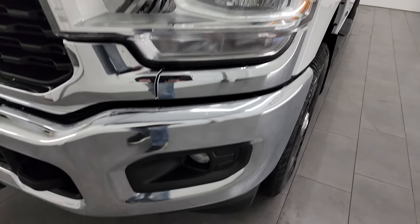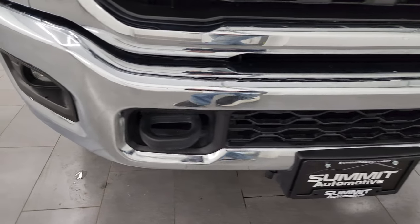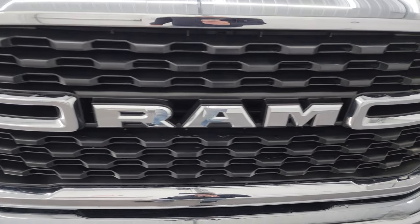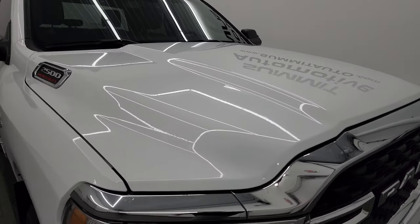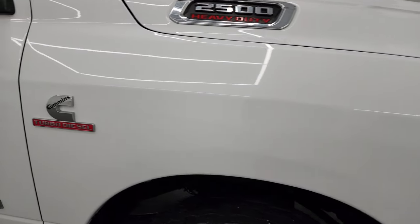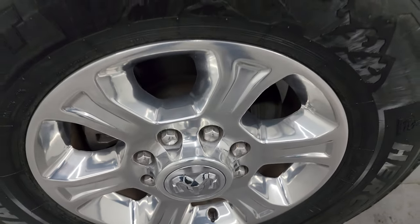Headlight lenses are nice and clear. Factory fog lights are there as well. Front bumper is in excellent condition — didn't see any major dents or dings. You do get the tow hooks, the grille is in really nice shape, and the hood — I didn't see any major dents or dings. Passenger's side front fender is in excellent condition as well, and the passenger's side front wheel has no major scuffs or scrapes. Looks really good.